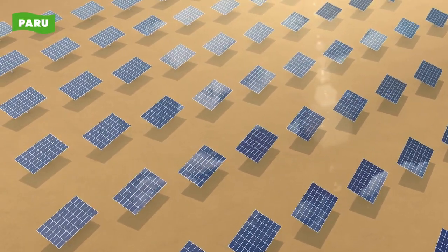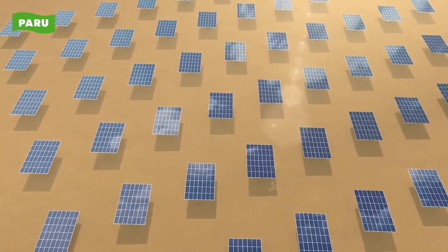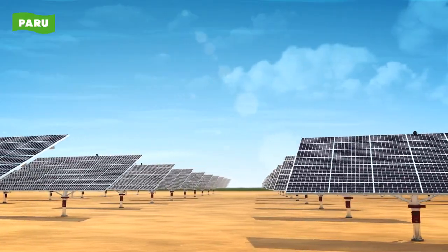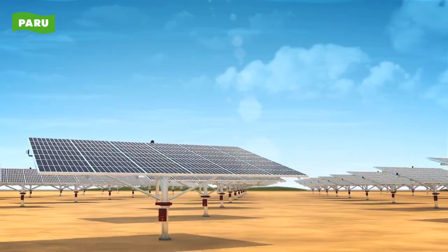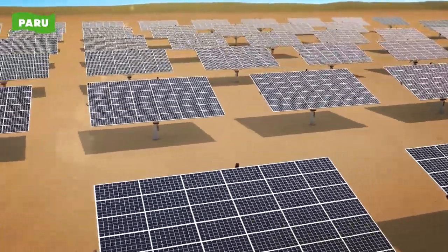The dual-axis solar tracker is a solar energy solution that can significantly increase solar power generation in response to changes in the weather and the position of the sun, guaranteeing maximum generator efficiency with its optimal angle of incidence tracking.